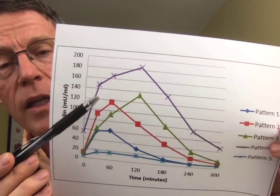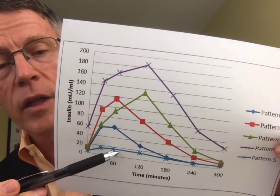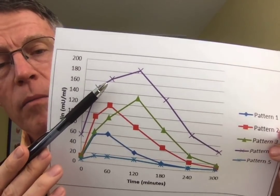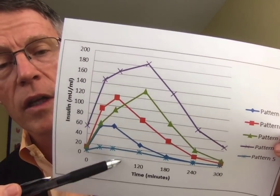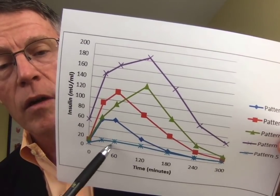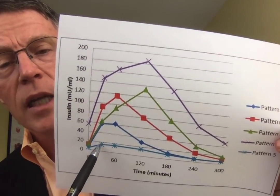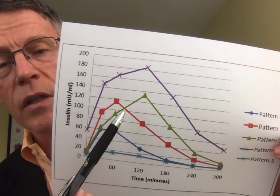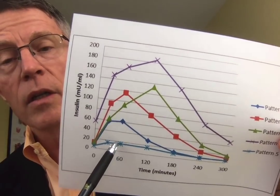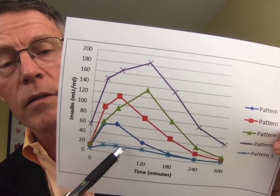At the extreme end, this chronically elevated level wears out the pancreas. If you stay there too long, you can end up with no insulin response at all. Most people don't stay in that extreme range long enough to reach complete pancreatic failure — that's more often seen in Type 1 diabetics. Type 1 diabetes doesn't have much to do with insulin resistance; rather, something — usually your own immune system — has directly attacked the pancreas, so you never make insulin from the beginning.